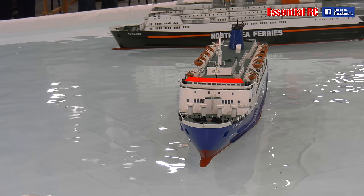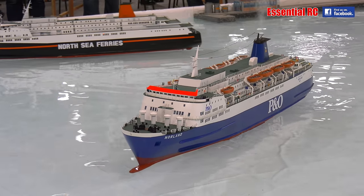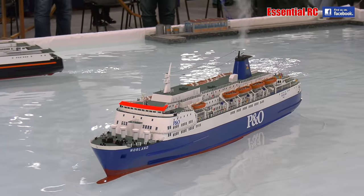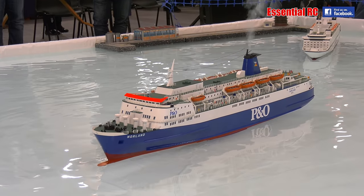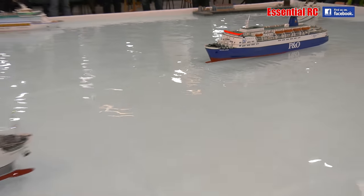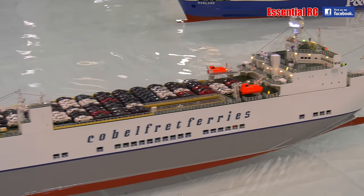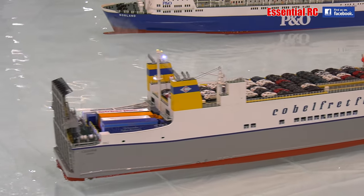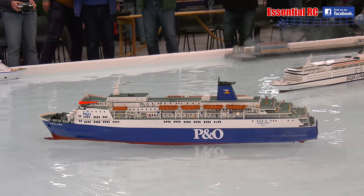I think these ferries are truly fantastic and I hope you agree with me. We also have a train ferry on the water in its military guise. The young gentleman near the commentary point spotted it straight away and exclaimed to his mum: 'Look, there's trains on that boat!'